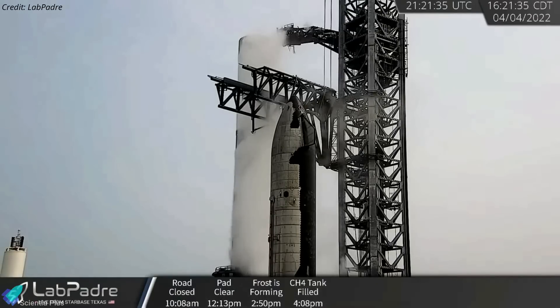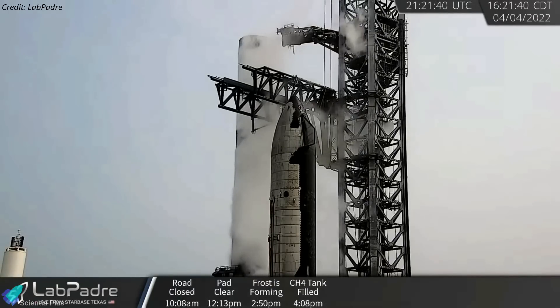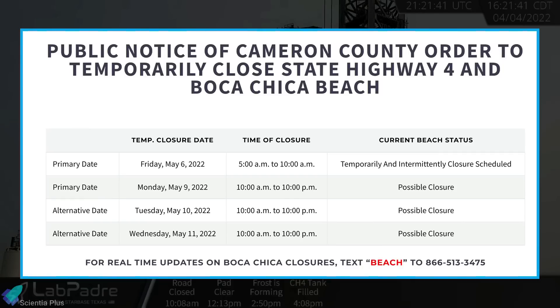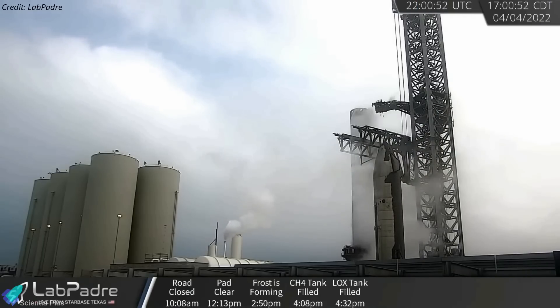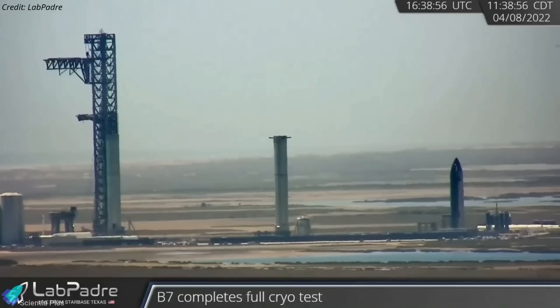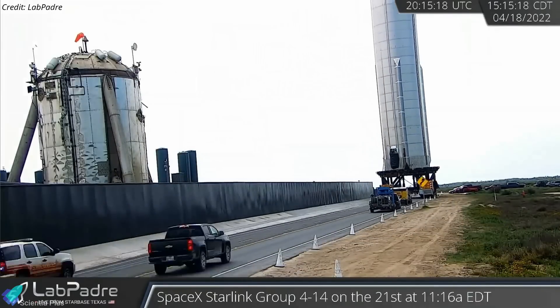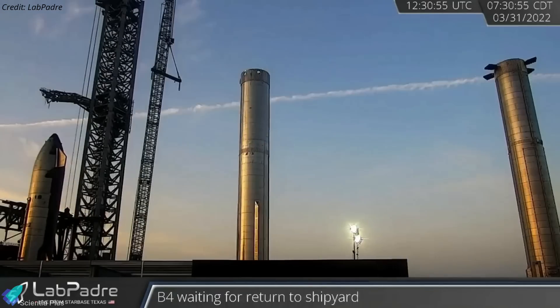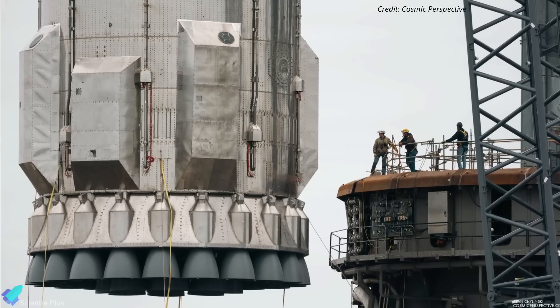Cryo-proof tests will be performed on Booster 7 this week to ensure the integrity of the repaired transfer tube, beginning as early as Monday, May 9. Once the booster passes the cryo tests without any issues, SpaceX will remove it from the orbital launch mount and take it to the build site for installation of the Raptor engines. The booster will then be rolled back to the launch site for static fire testing after installing the Raptors and thermal protection covers.